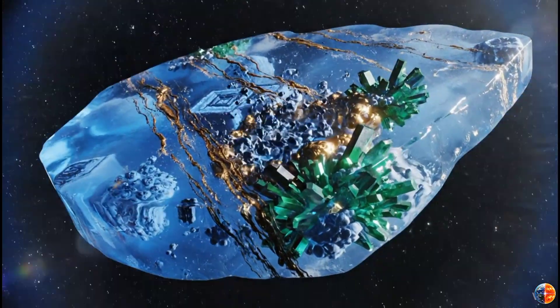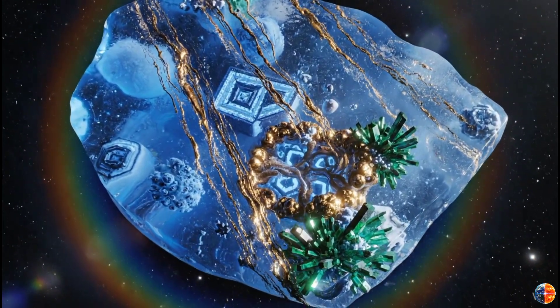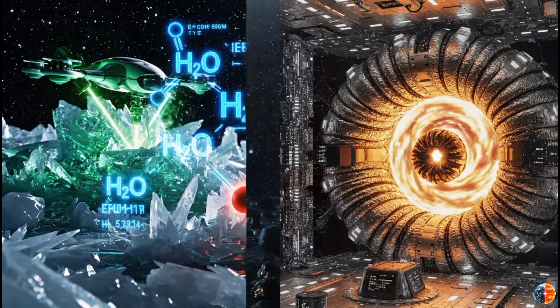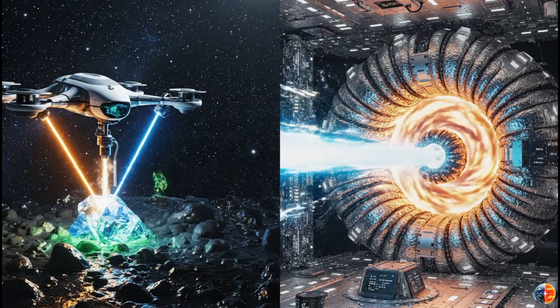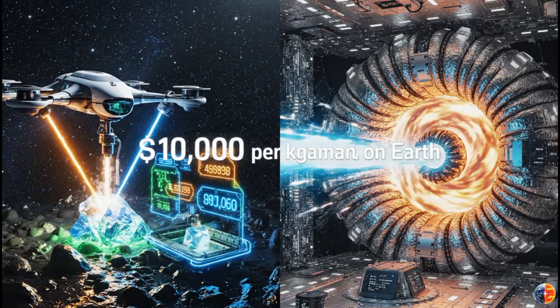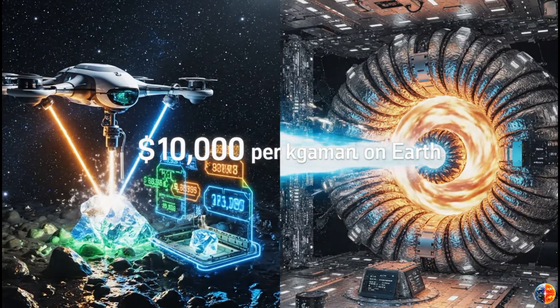But this isn't ordinary water. This is deuterium-rich water from another star system. Deuterium — heavy hydrogen — is used in nuclear fusion. It's rare on Earth, but might be more common in 3I Atlas. A kilogram of deuterium is worth $10,000 on Earth. If the comet's water has higher deuterium ratios, the value skyrockets.